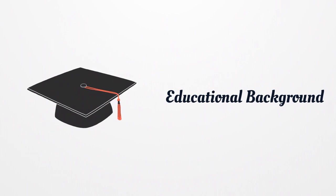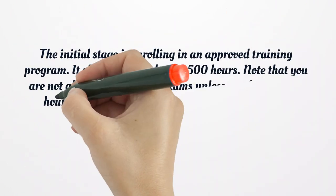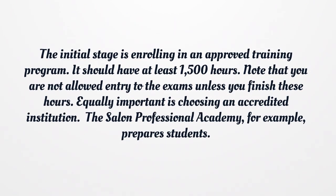Educational Background. The initial stage is enrolling in an approved training program. It should have at least 1,500 hours. Note that you are not allowed entry to the exams unless you finish these hours. Equally important is choosing an accredited institution — the Salon Professional Academy, for example, prepares students.